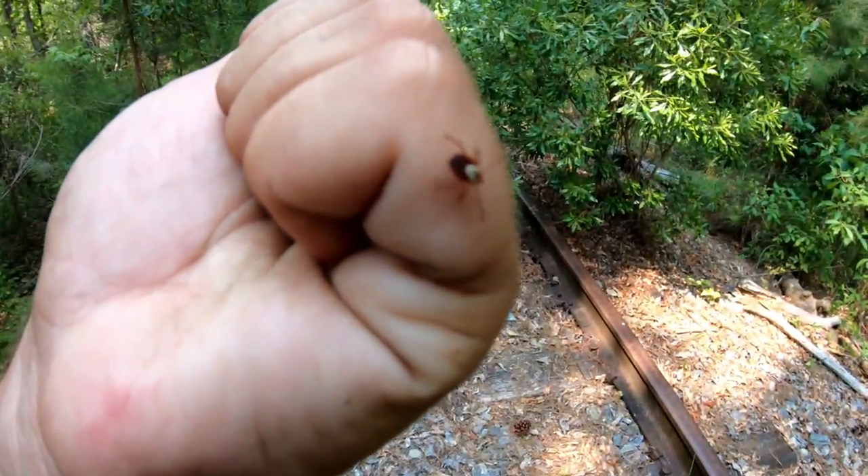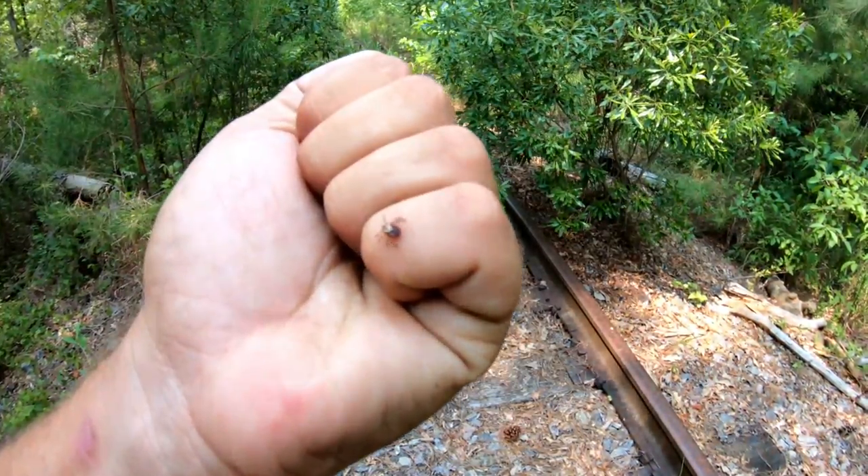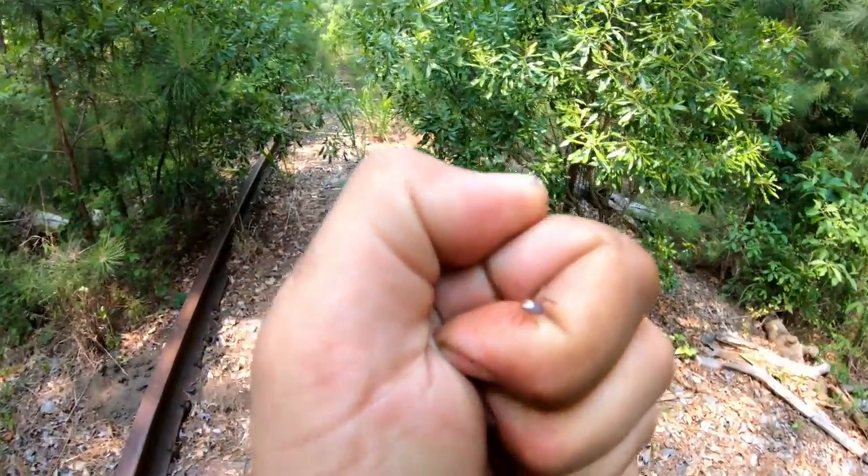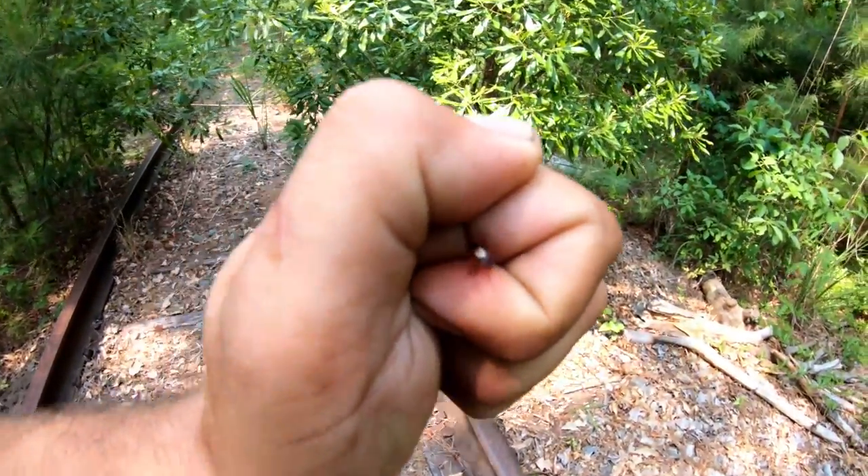All right, back to the tracks. Already got got by one of these — got a ticker falling on them too.